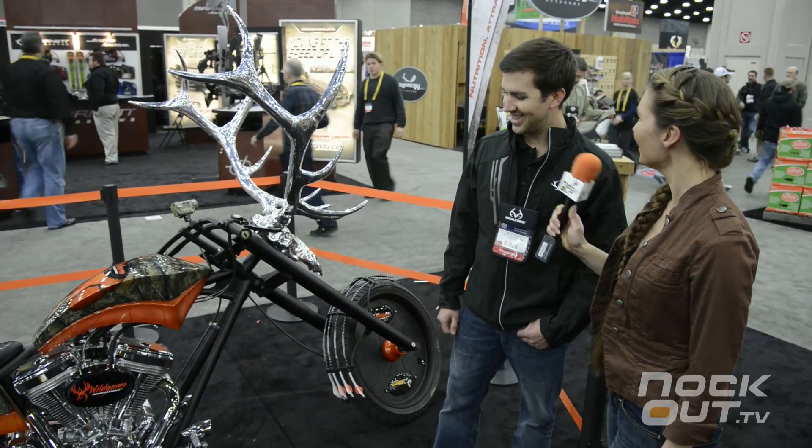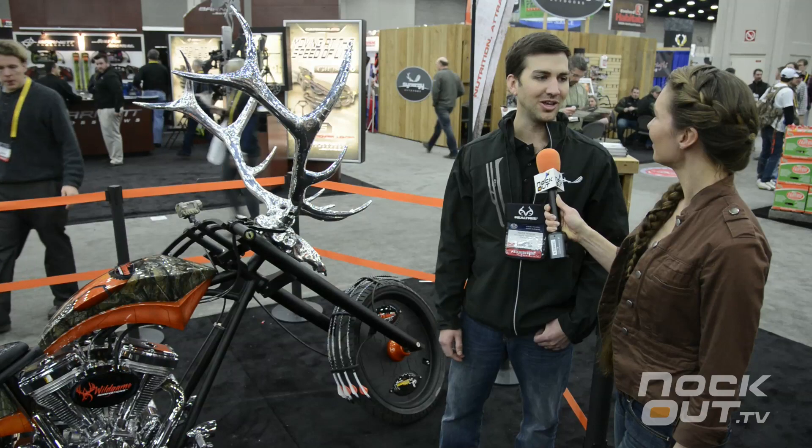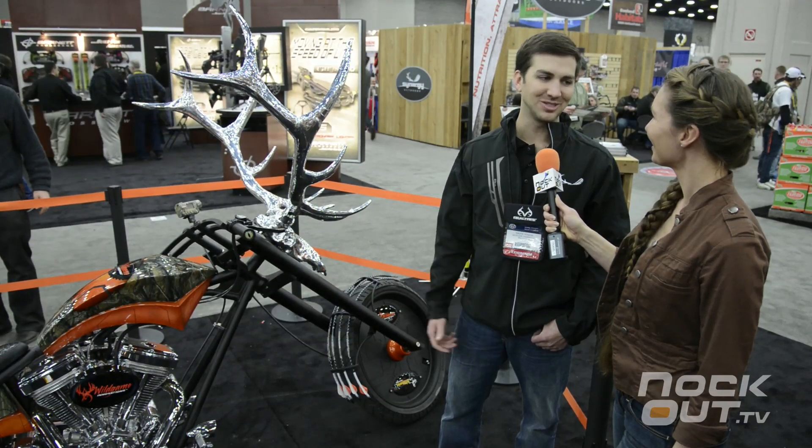Does it have a horn? Oh it does. The horn is actually one of our electronic calls. You press it, you might get a turkey, you might get an elk bugling — really cool features.